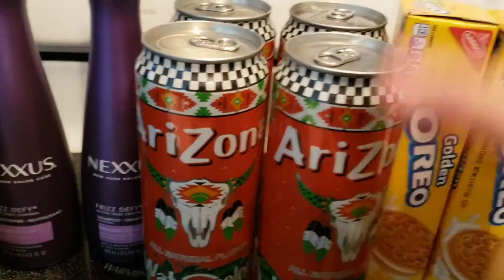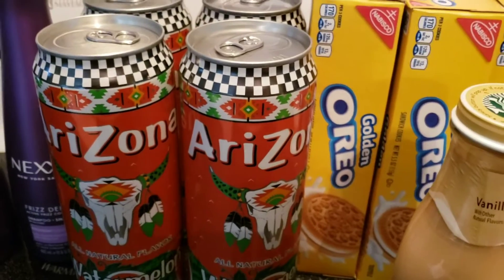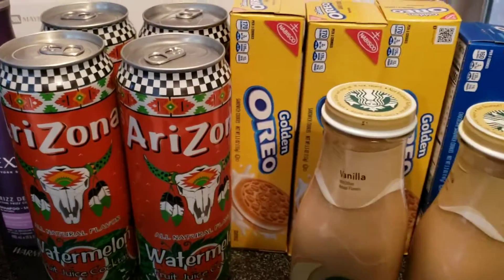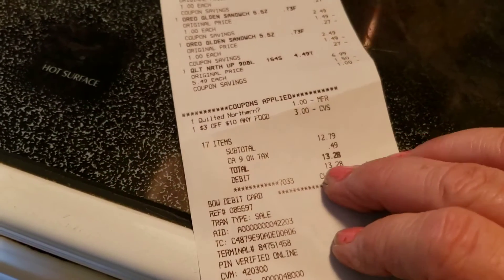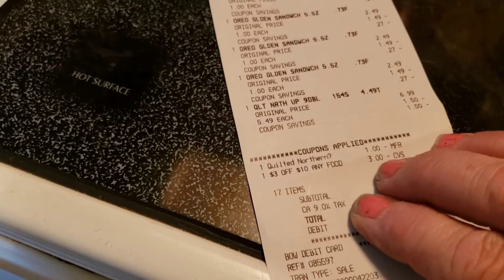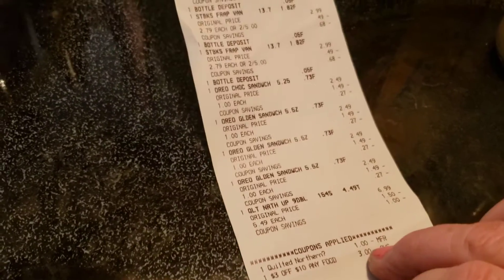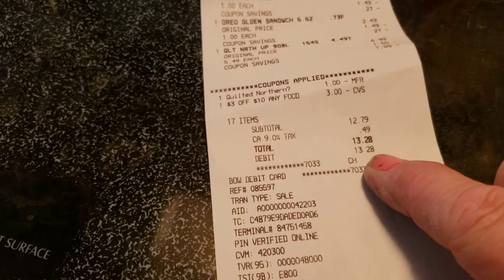I also had a coupon for $1 off any four Oreos, and those were four for $2. Instead of saving a dollar here and there, I had a 'spend $10 get $3 off' deal, so I spent $10 and got $3 off — it evened out the same way. I also got Quilted Northern, which was on sale for $5.49 with a $1 coupon on my app. My subtotal came to $13.28.